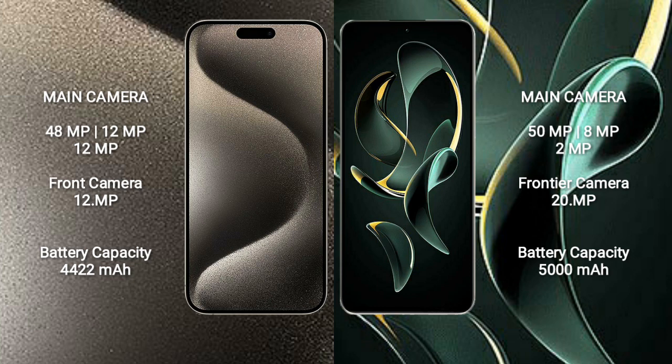The iPhone 15 Pro Max features a triple rear camera setup: 48 megapixel plus 12 megapixel plus 12 megapixel, with a 12 megapixel front camera. The Redmi K60 Ultra features a triple rear camera setup: 50 megapixel plus 8 megapixel plus 2 megapixel, with a 20 megapixel front camera.